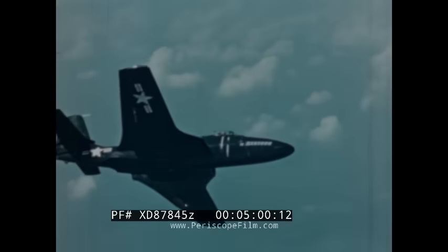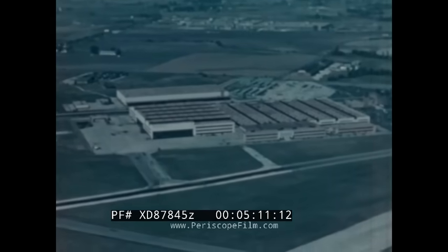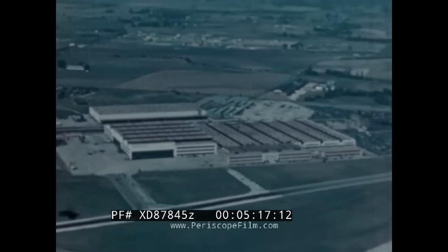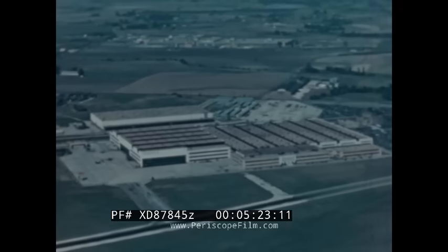But now our McDonnell test pilot has business elsewhere, so we'll say so long until a little later while the speedy Banshee carries on with its test flight. Let's take a look at the plant producing the Banshee. At the direction and with the invaluable aid of the Navy's Bureau of Aeronautics, as modern as the aircraft it produces, the McDonnell plant has over a million and a half square feet of floor space available for quantity production of planes for the government.